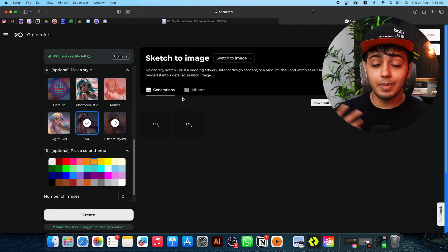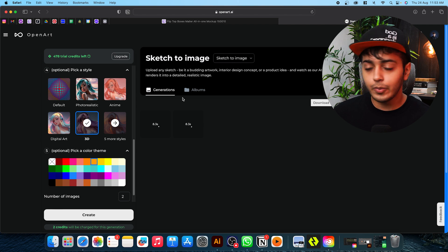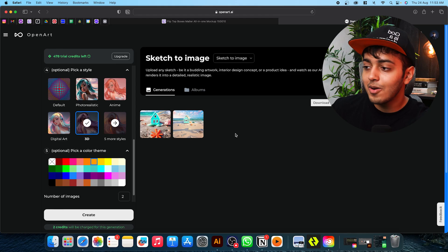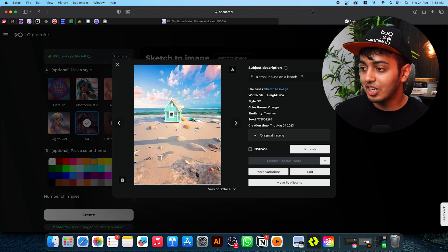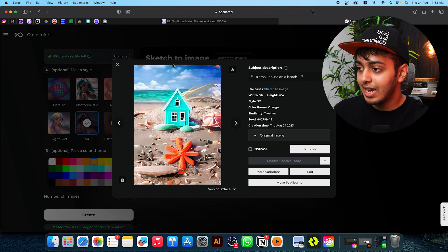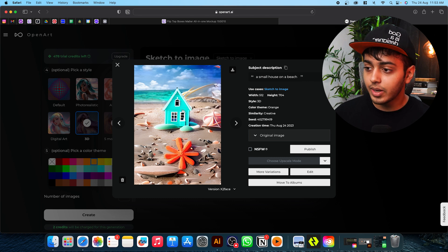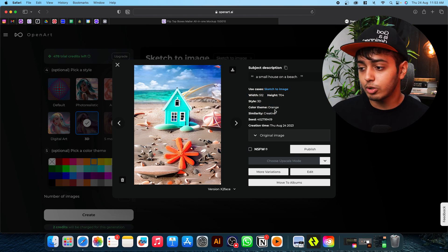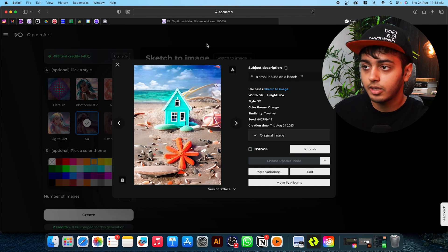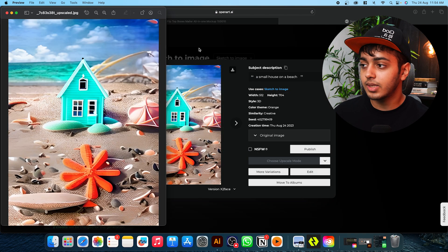When we go to the generations tab, both images are being created in real time and we can see the seconds it's going to take. Wow, look at this — it created a small house-like structure on a beachfront and added details of shells. This looks pretty cute. This one's my favorite; it is exactly how the sketch was — there is a hut, there is water. Now you can download it and change it however you want. The image details show width, height, and the 3D style that was used. I'll click download to save the image. So this was just one use case of this incredible AI tool.